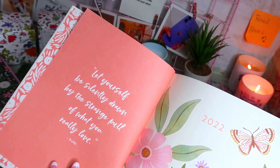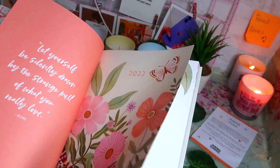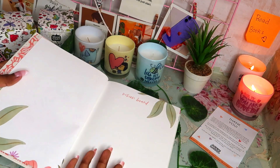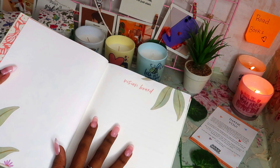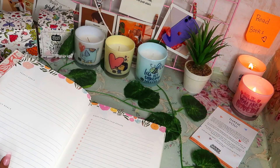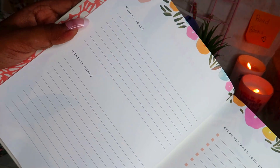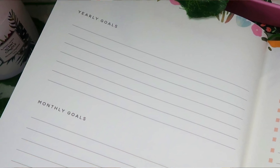The quote says 'Let yourself be silently drawn by the strange pull of what you really love,' by Rumi, with a floral design on the right. First and foremost, we have a vision board spread. A vision board is really essential to visualize our dreams and goals, so having it on the first page is great — every day when we flip through we can visualize our future best self. Then we have yearly goals, and right below that, monthly goals, so we can frame our monthly goals according to our yearly goals.